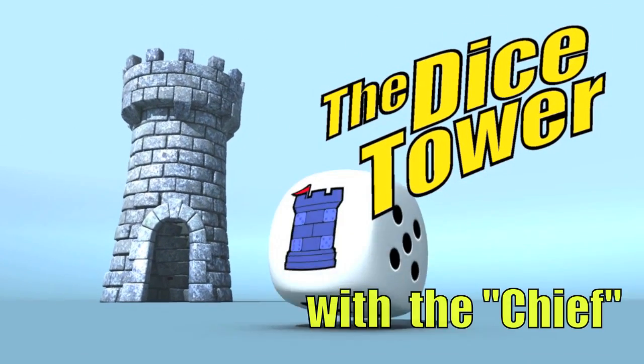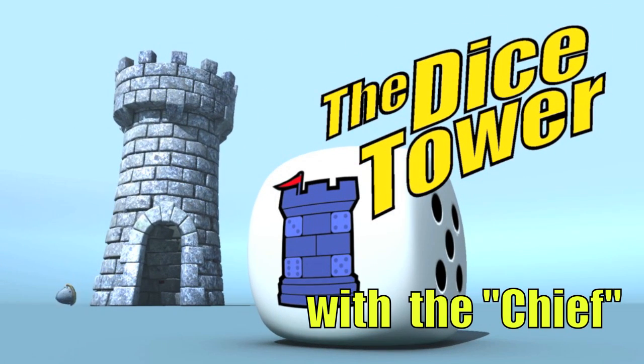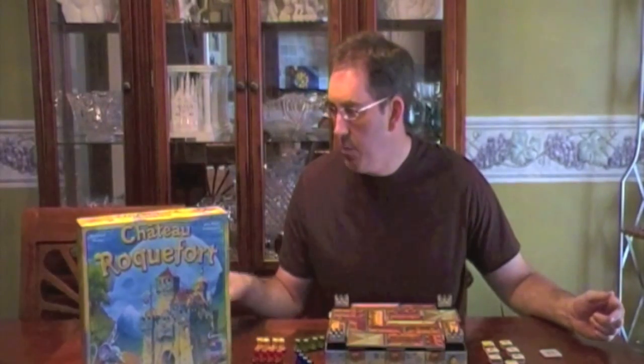It's time for another Dice Tower review with the Chief, Bart Brunschien. I'm the Chief from the Dice Tower and today I'm going to be doing a review on Chateau Rockford, a kids' game designed by Bernard Weber and Jens-Peter Schleiman.